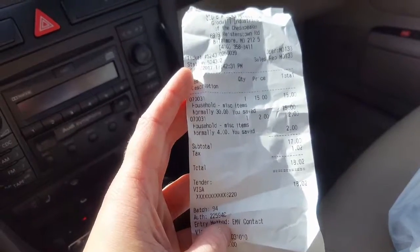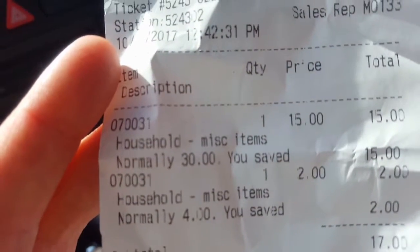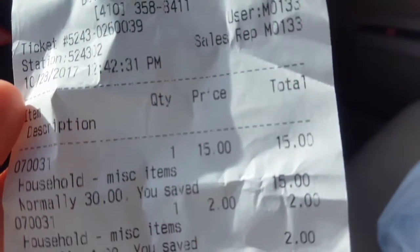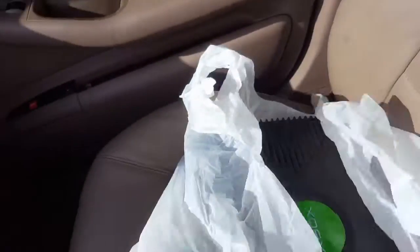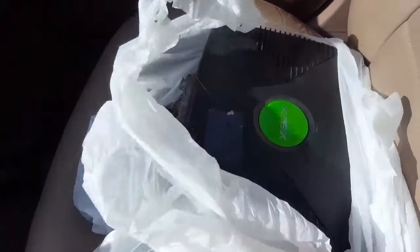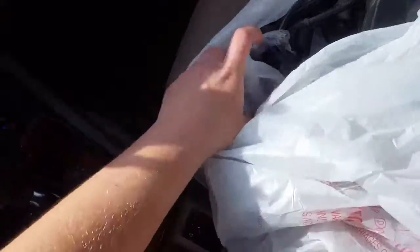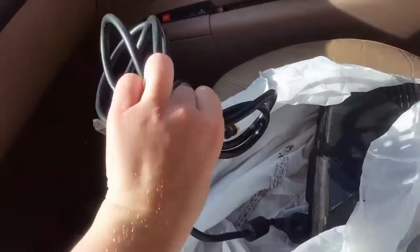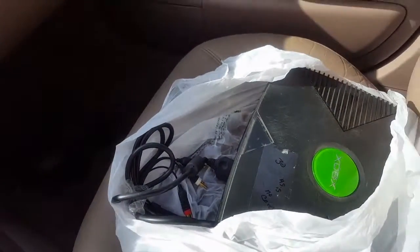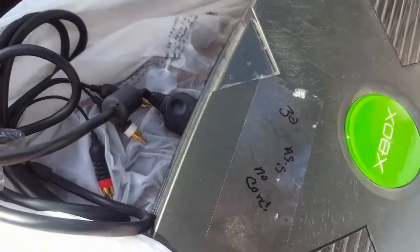Drum roll — I got the original Xbox! It came with an old TV cord, so I still need to find a power cord and some controllers, but she said they get this type of stuff in all the time. It was thirty dollars as-is, so fifteen bucks with the half-off sale.